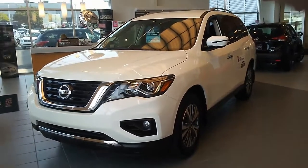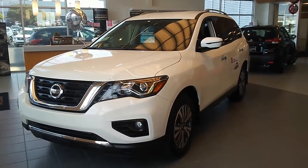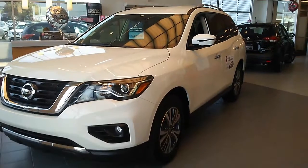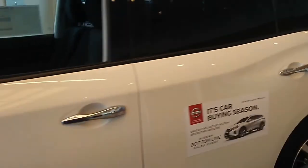Hi, this is Dave Fields at Jackie Cooper Nissan here in Tulsa. Here is a 2019 Pathfinder SV 4x4 that may fit your needs. We do have it in gunmetal as well. This one happens to be on the showroom floor.